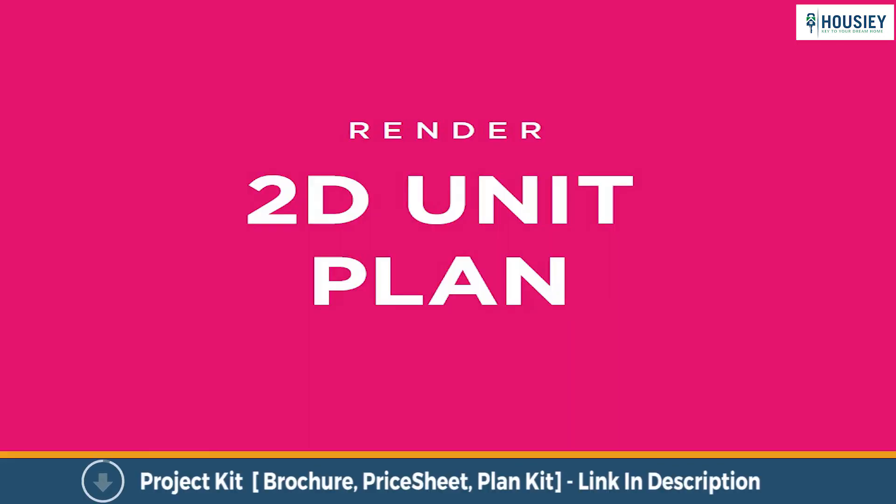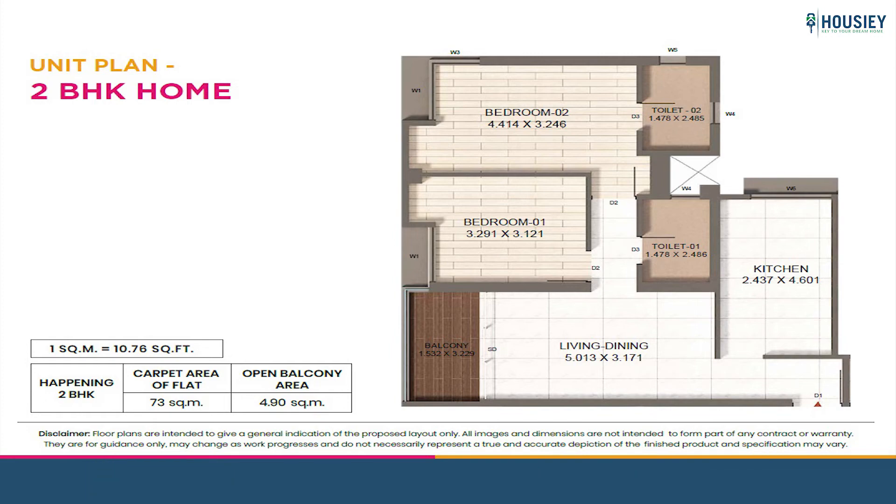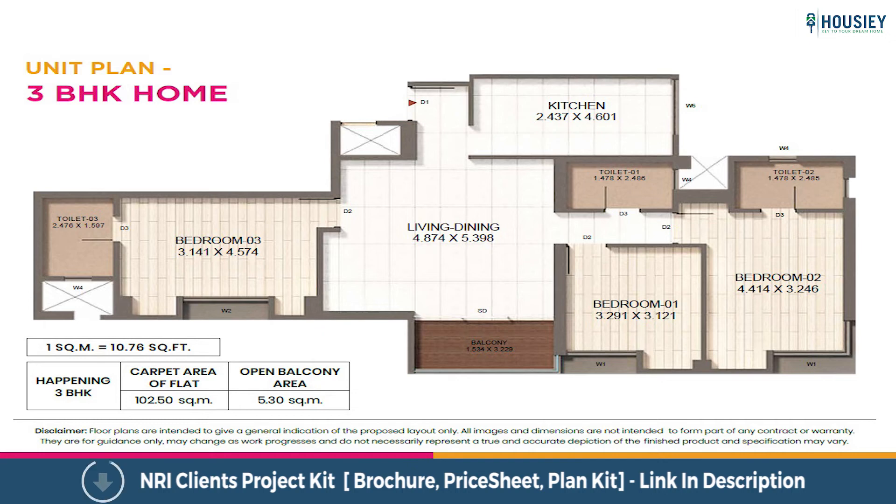Now showing the unit plans. This is the unit plan of the 2 BHK, which is 828 square feet. This is the unit plan of the 3 BHK, that is 1,160 square feet.